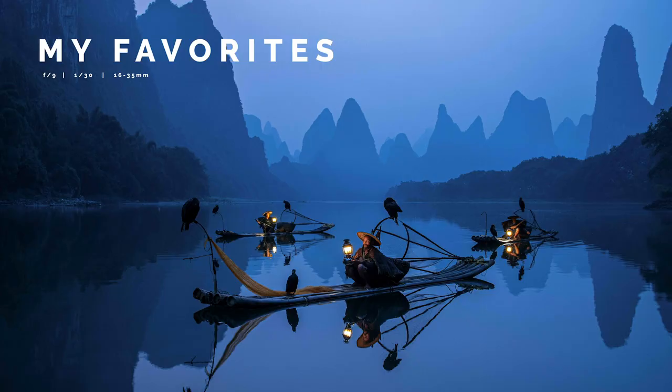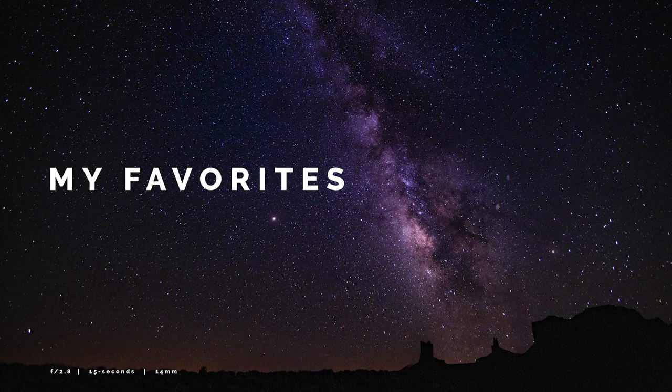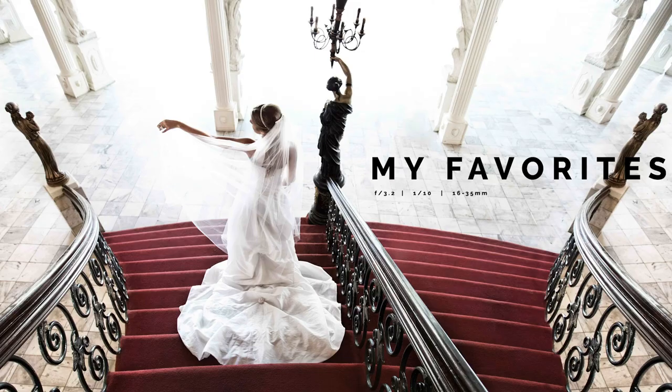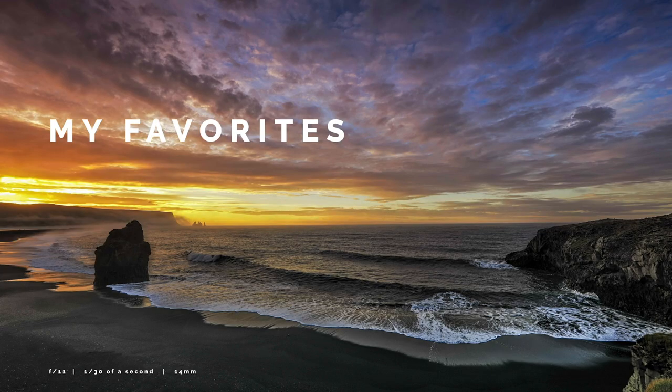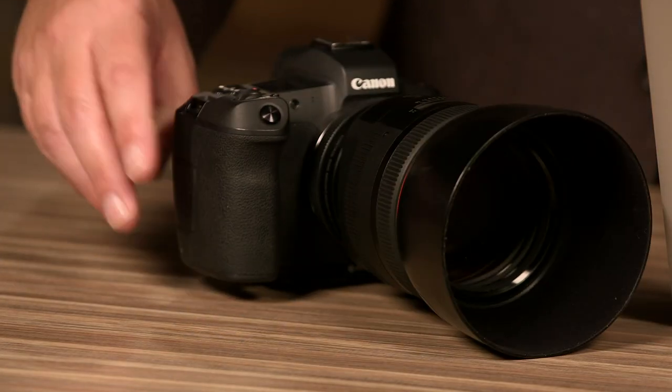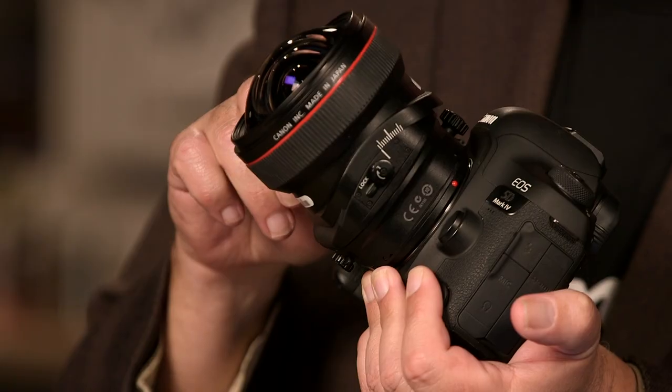I've done an entire class that from beginning to end covers all these different genres — architecture, wedding, portrait, sports, wildlife, street photography. For each genre, I'll tell you what lenses I would recommend to a friend and how I'd tell them to use them.